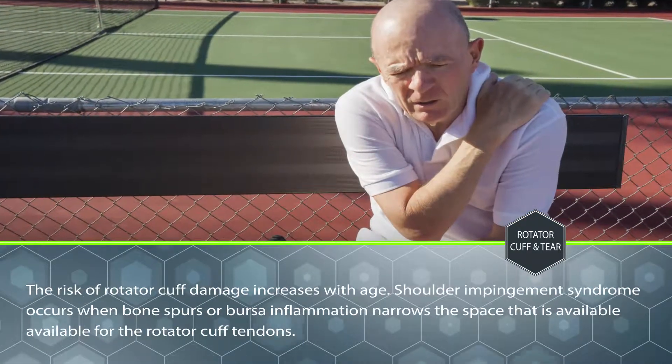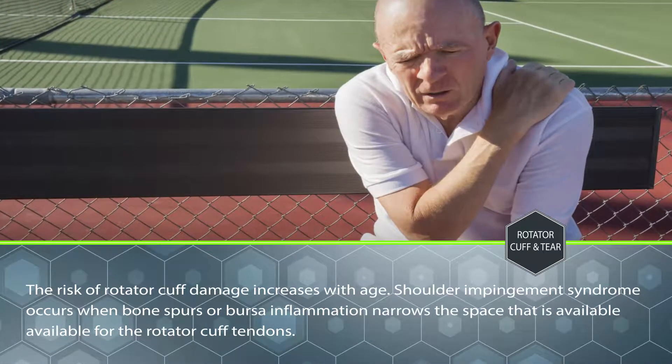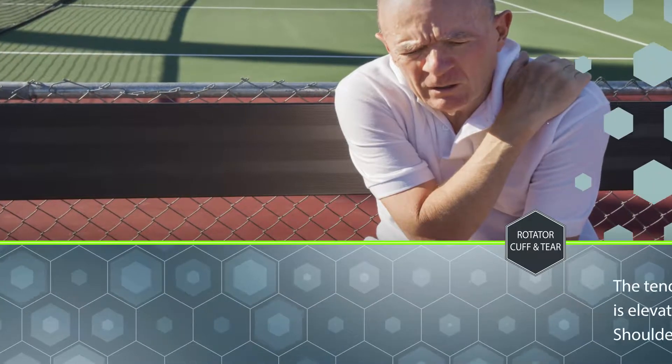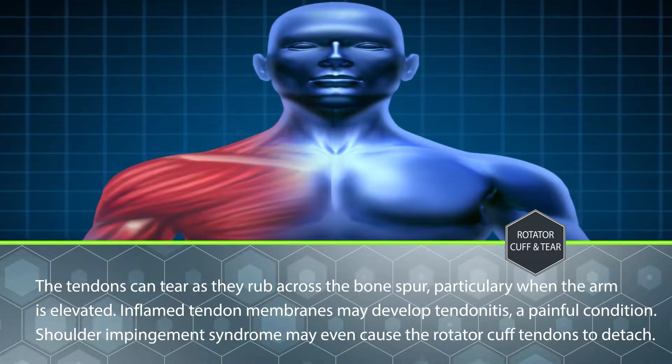The risk of rotator cuff damage increases with age. Shoulder impingement syndrome occurs when bone spurs or bursa inflammation narrows the space that is available for the rotator cuff tendons. The tendons can tear as they rub across the bone spur, particularly when the arm is elevated.